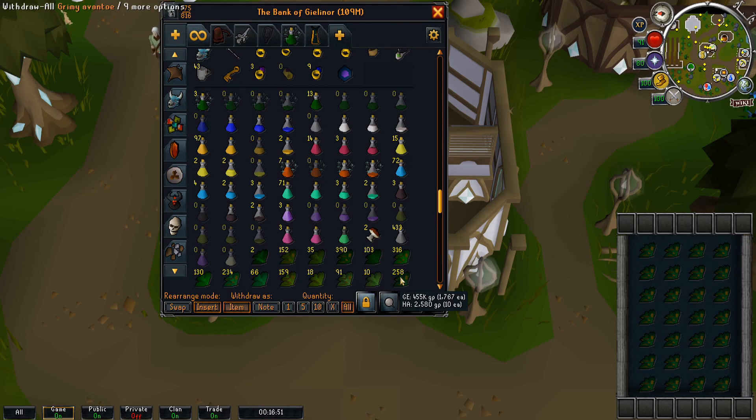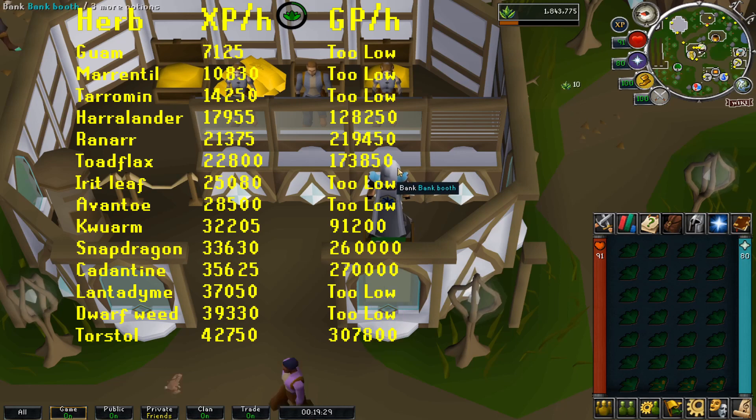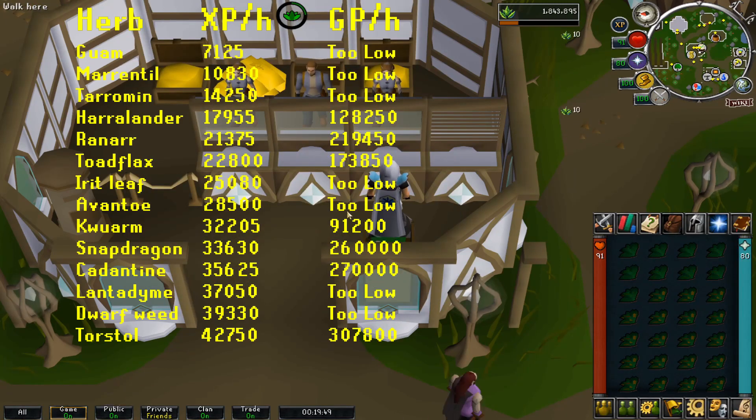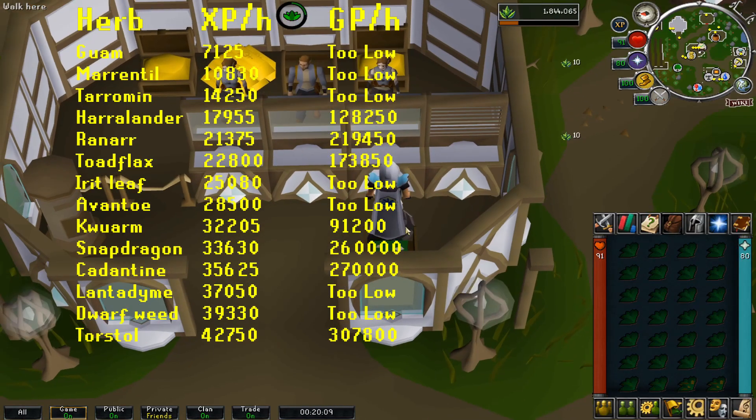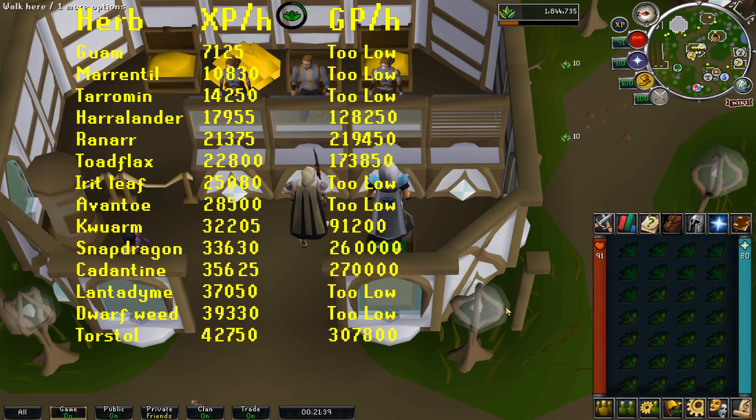I will be cleaning avens simply because they give 10 experience each, and therefore it would make calculating the herbs per hour very simple. Now I am showing you a 10 times fast-forwarded clip of me cleaning herbs. Note that if you try to clean the herbs just as soon as you close the bank, you will only be able to clean one. To counteract this, I have been clicking on 2 herbs per inventory.